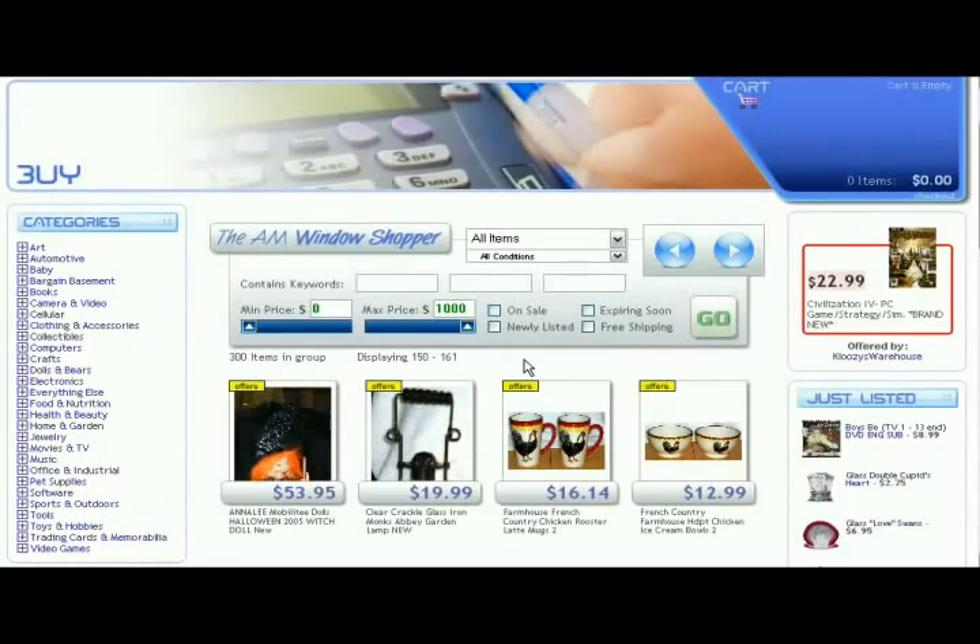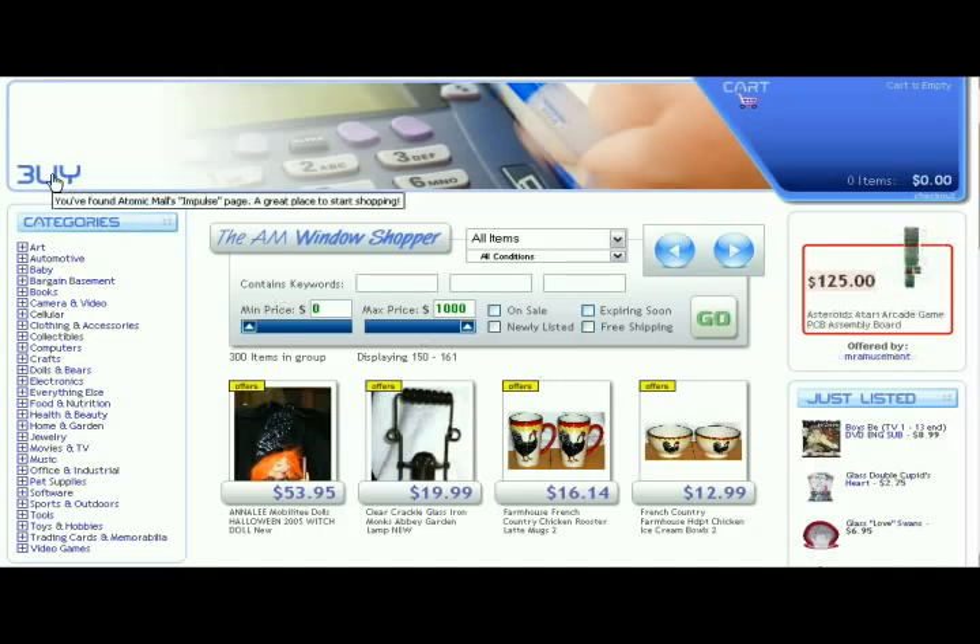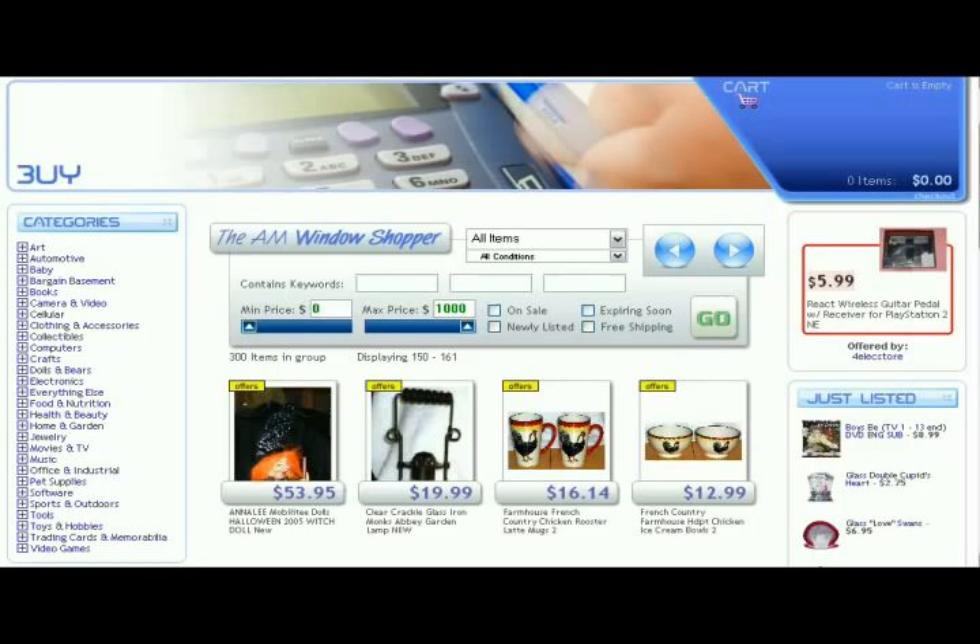Hi everybody, Mike from Atomic Mall here. This will be the first in a series of new informational videos that Atomic Mall will publish. Each one will show a different section of our site and offer insight, information, DIY tips, FYI tidbits about how our pages work and how the various features within those pages work. We're going to start with the new buy page, and I'll try to cover as many of those new features as I can in the time allotted for a YouTube video.